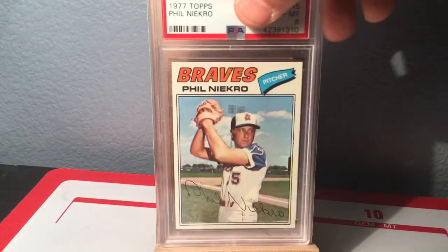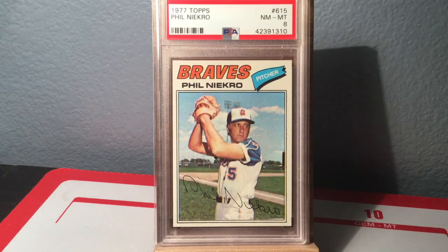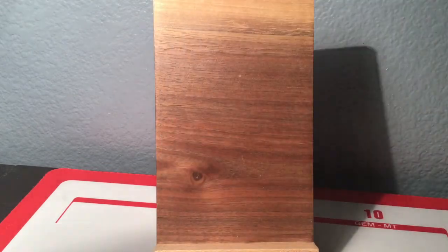Next up is Phil Niekro, 1977 Topps, in that classic Braves jersey with the lowercase script A. Graded Near Mint 8, new lighthouse holder — very pretty card.